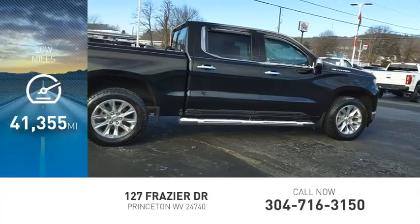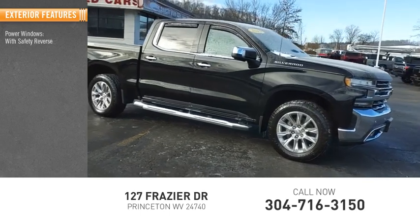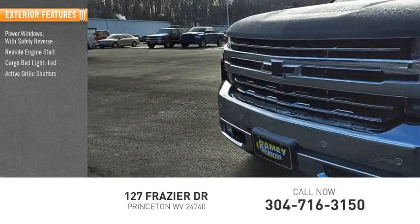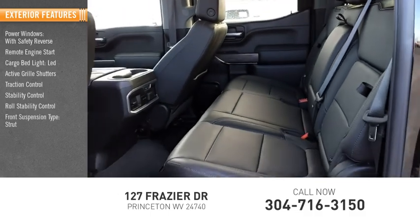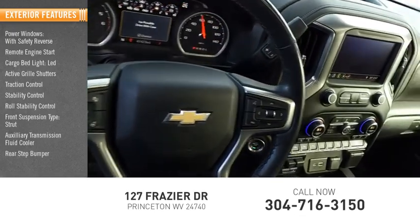This vehicle has less than 45,000 miles. Here are some of this vehicle's great options: power windows with safety reverse, remote engine start, cargo bed light, LED active grille shutters, traction control, stability control, roll stability control, front suspension type strut, auxiliary transmission fluid cooler, rear step bumper.